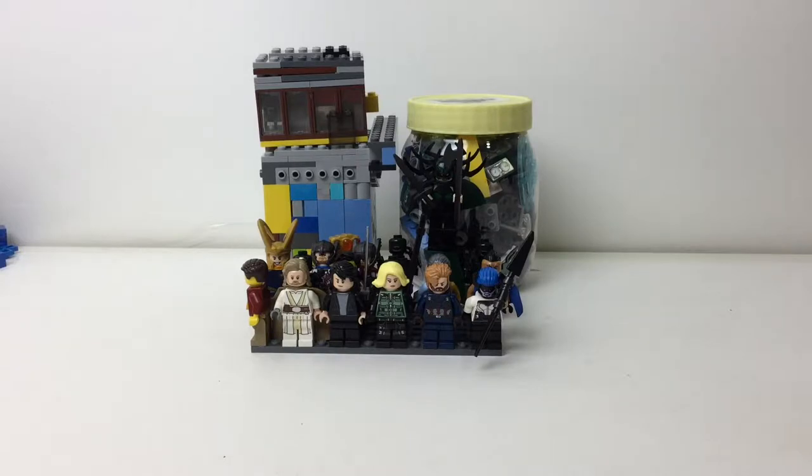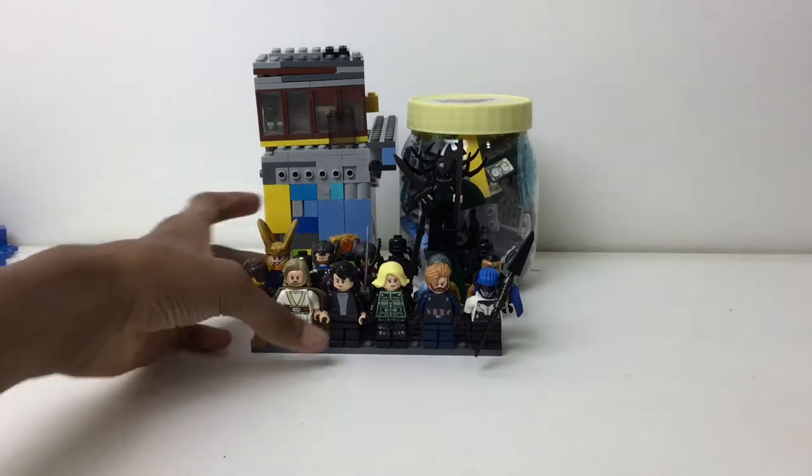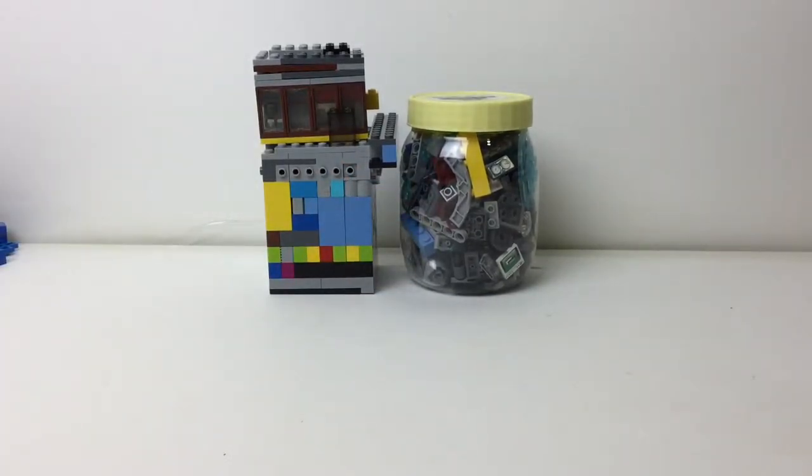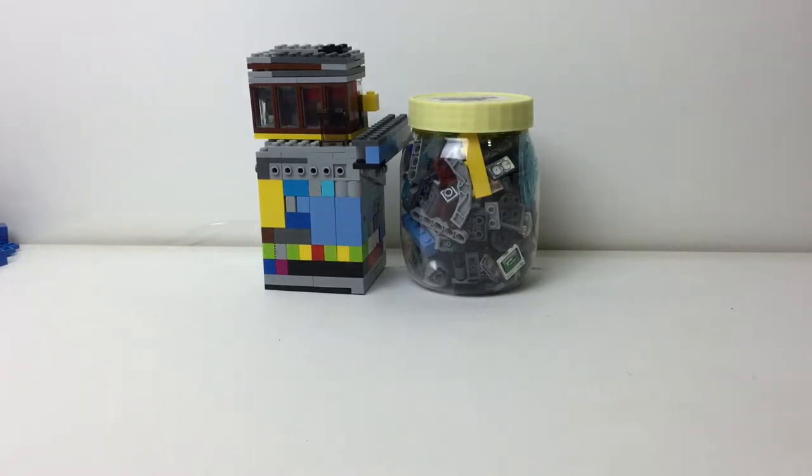Hello everybody, Mbix here with another haul. I did say I would meet with my private seller on Wednesday - it is Thursday when I'm filming this. My private seller does not sell to everyone, only me, because we're friends. The main reason for this was I wanted to get pieces for my mid-scale Millennium Falcon, though sadly I didn't get that many. I got a lot of colored pieces and classic regular building bricks. He gave me a great deal - probably like five bucks for all those pieces, and the figures are like 25 cents to a dollar.